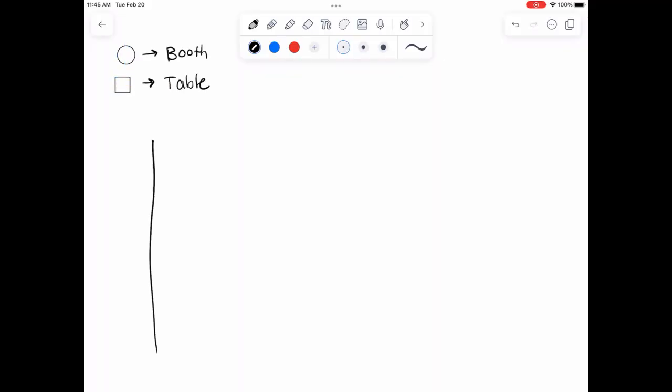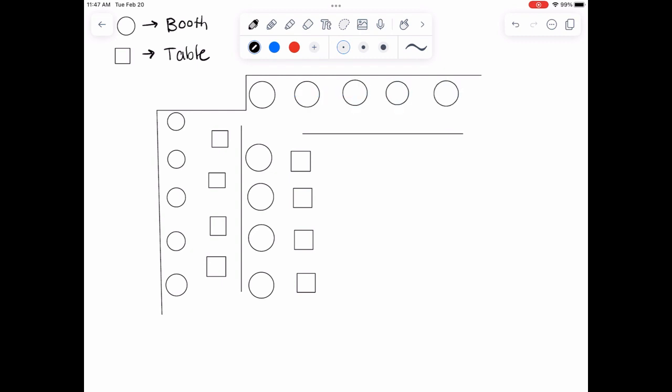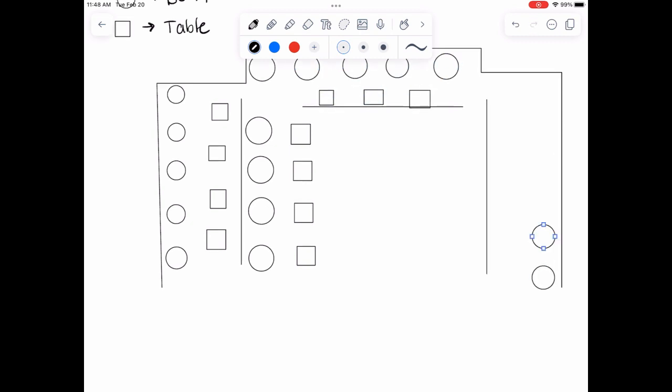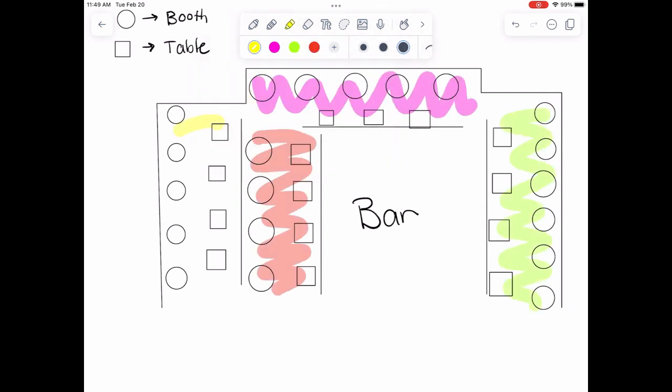Right now I'm going to show you a basic overview of what the floor plan of the Applebee's I work at looks like. I'm going through and drawing out all of the booths and tables, and then from there I can break it down into each individual section. In the middle we have the bar, and each section is going to be a different color. This is our four chart.